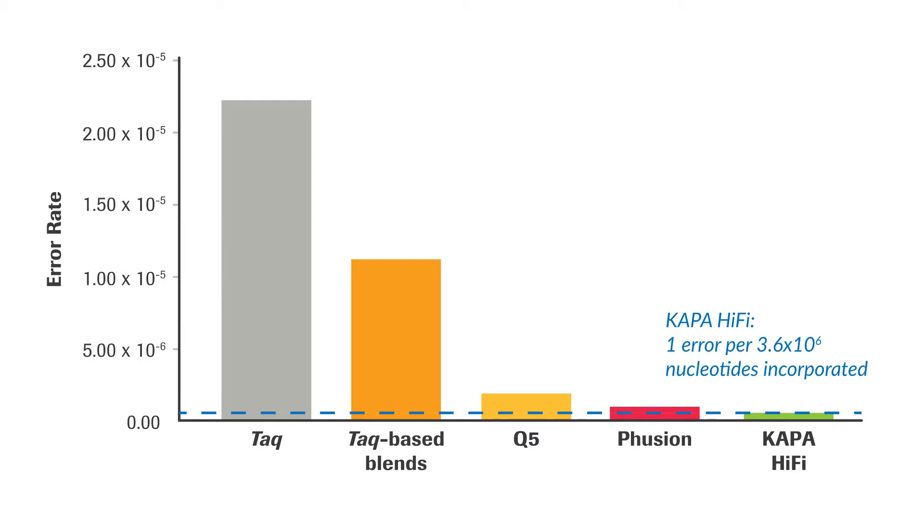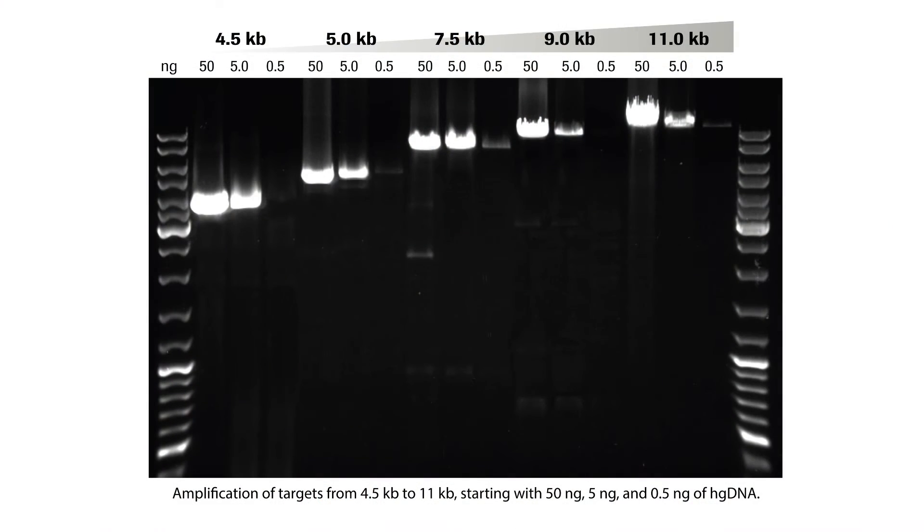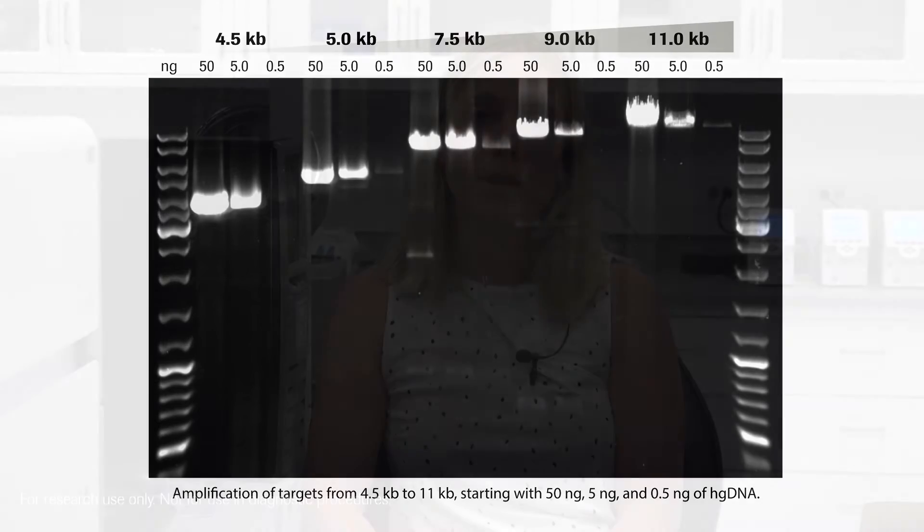Kappa HiFi has the lowest published error rate, and this is due to its strong proofreading activity. It also can amplify GC and AT-rich regions that enzymes from competitors struggle with. It also can amplify long DNA fragments up to 11KB in size, making this enzyme an ideal choice for amplifying and cloning long DNA fragments.